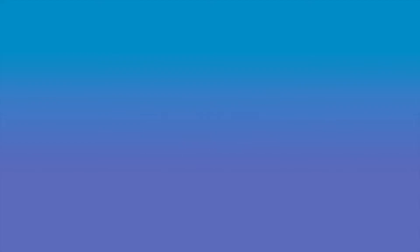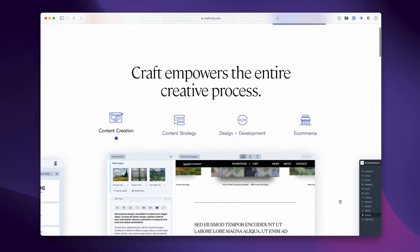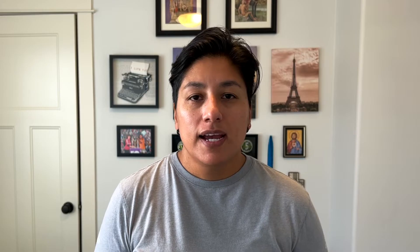So let's talk about Craft a little bit. Craft is a content management system built by the team at Pixel and Tonic. Version 1.0 was released back in 2013, and it has been improving by leaps and bounds ever since. At the time of recording this video, Craft is on version 3.7, but version 4.0 is slated to be released in May of this year. If I had to choose a few words to describe why I love Craft, it would be: it's powerful, it's extensible, it's flexible, and it's performant.